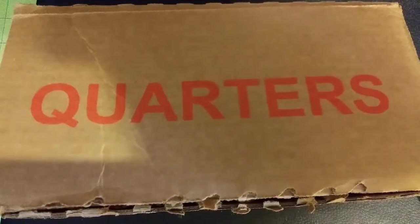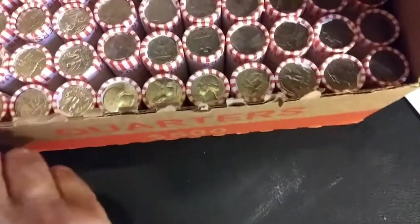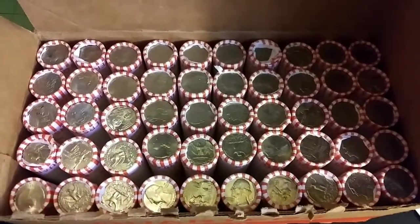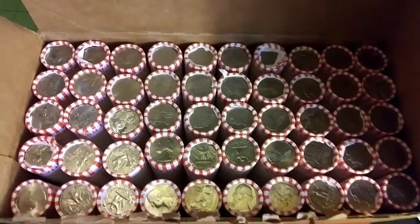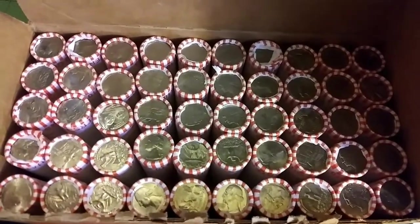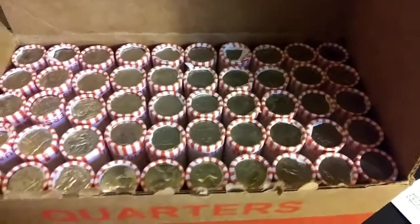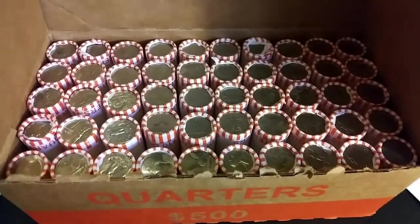Hello everybody, this is Detecting Daddy from Boston, Massachusetts, and it's time to hunt a box of quarters once again. Let's see if we can get lucky this time — last time, not so lucky. Still looking for our first silver quarter of the year, but have found a few W's this year. Wouldn't mind some more of those, maybe some San Francisco's, some 09s, anything to add to the collection books. I'm going to go ahead and crack into these rolls and I'll be back with the first find.